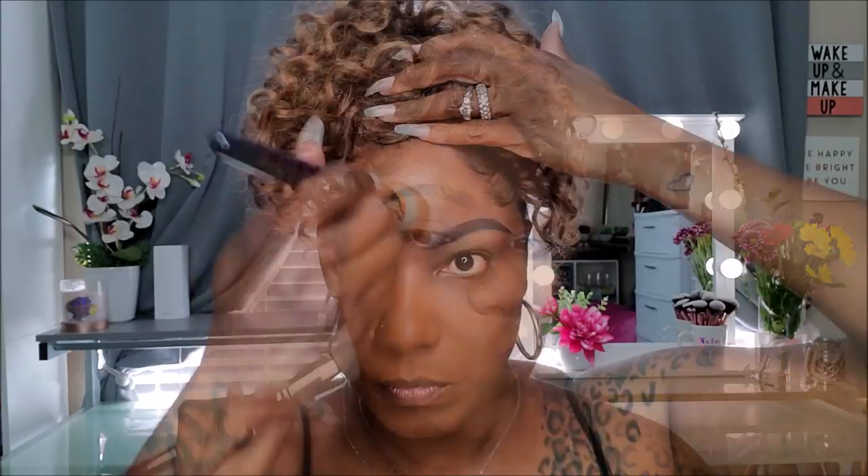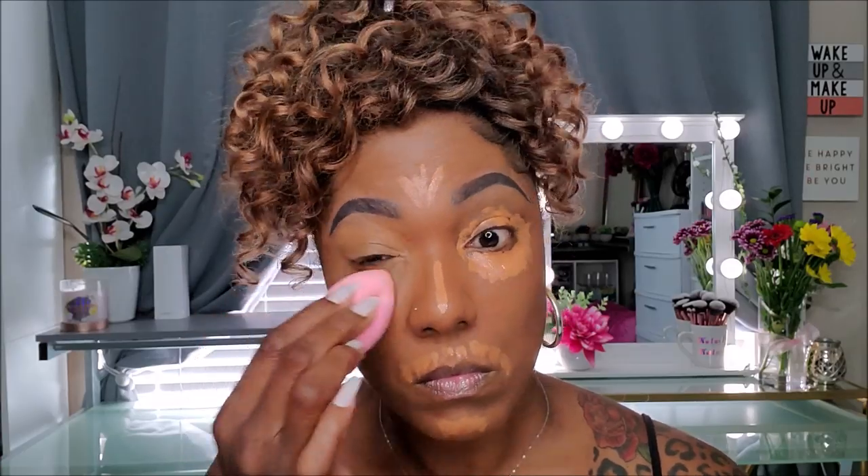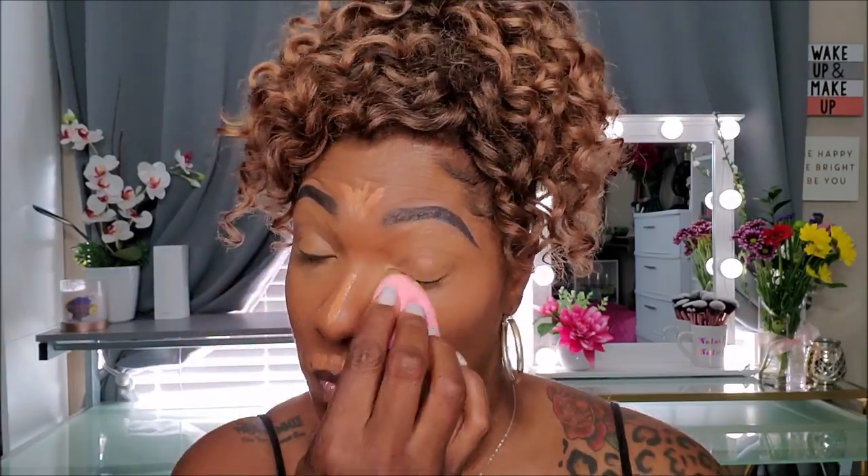Now I'm starting out with my complexion. I'm using the NYX Can't Stop Won't Stop Foundation and applying it with one of my Juvia's Place foundation brushes. I really like this foundation brush — it's easy to use and has a nice even distribution of product. For concealer, I'm going in with my Juvia's Place Eye and Magic Concealer in shade 11, concealing and highlighting in my usual areas and blending it out with a damp beauty sponge. This is one of my Shop Miss A beauty sponges — I love these. They are extremely soft and very affordable.